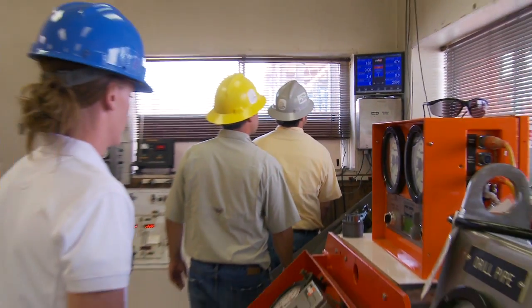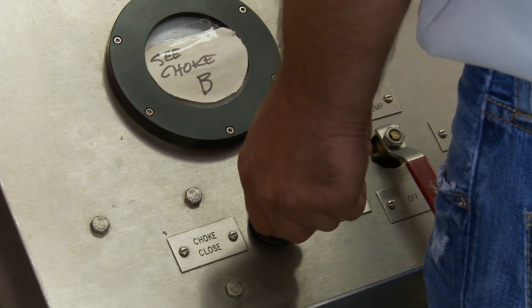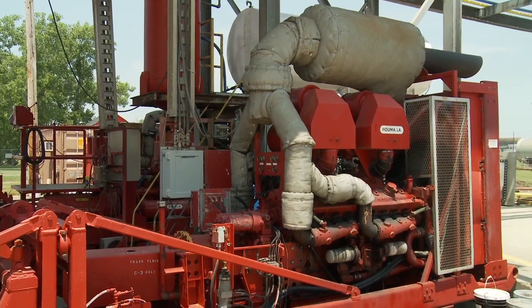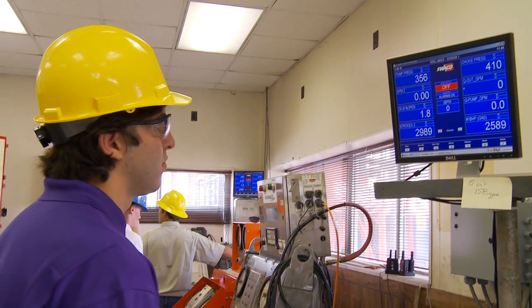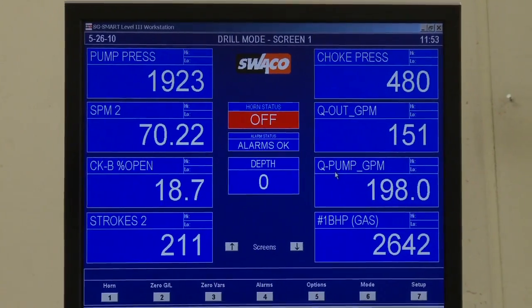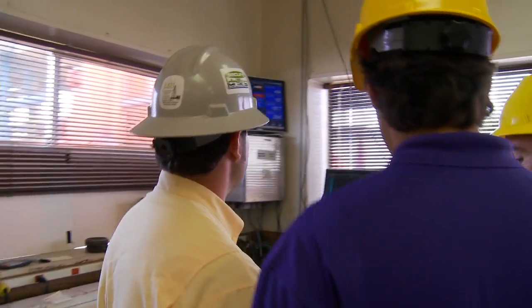They're learning from the real behavior of real fluids — mud and natural gas — in real wells using real equipment. To use the equipment that is used in the field in such great detail, I think it's unparalleled and it's definitely above and beyond what anyone else does. There's a lot of camaraderie that's built in tackling difficult projects. They start to understand how to work together and also how to work safely.